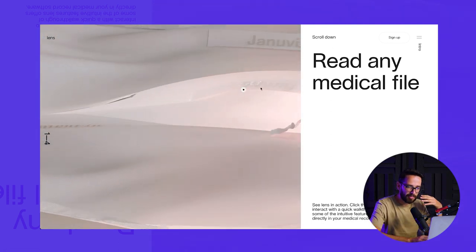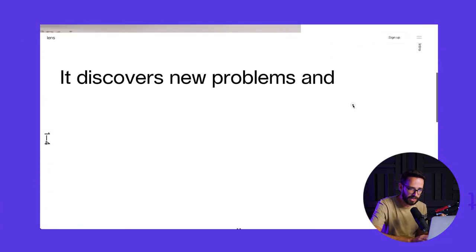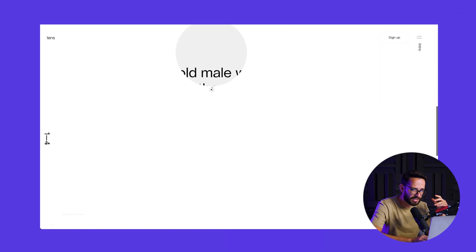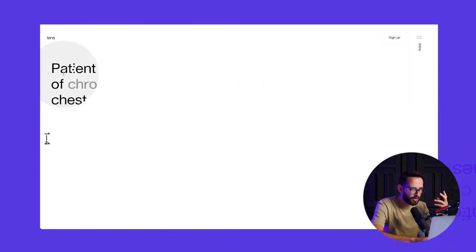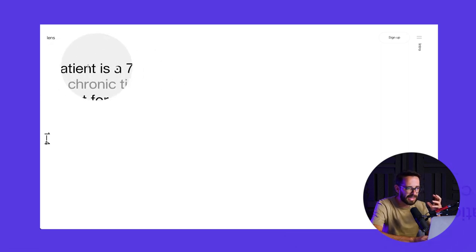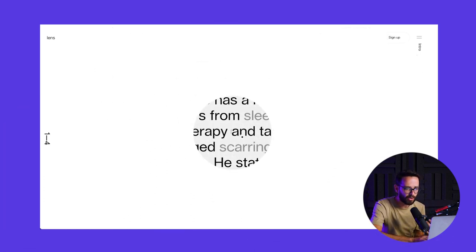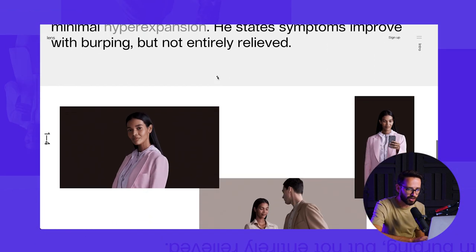Apart from that, they're doing so many other things here. First of all, amazing typography and very nice interactions. They're also using immersive experience design — you actually feel like you're looking through a lens and can start reading. So they're using a lot of different tools to tell the story of how this tool helps you see more and expand what you see as a doctor.